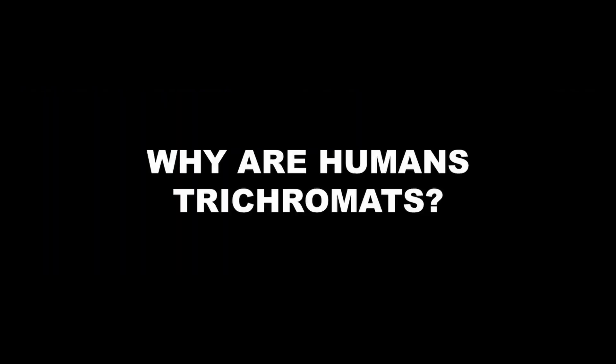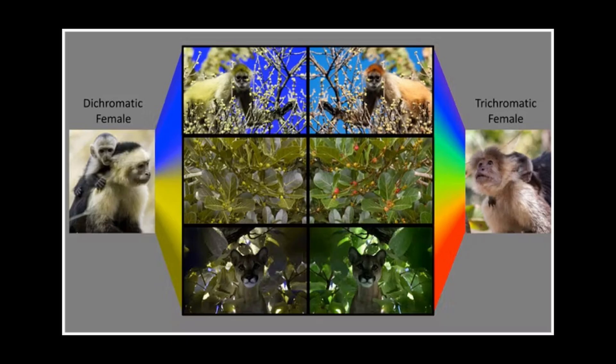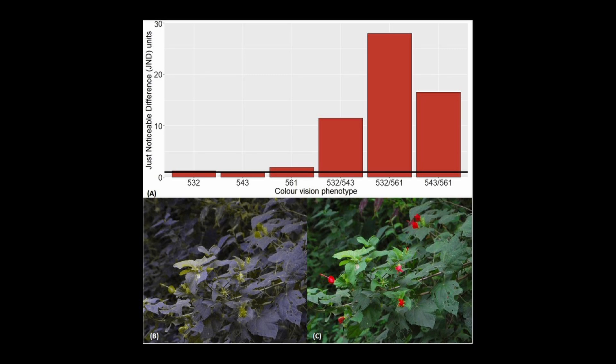Now, most mammals are dichromats — so why aren't humans dichromats? We are also mammals, and our common ancestor would also have been dichromatic. Well, it could be due to a number of reasons, but the most acceptable one is that our primate ancestors had a greater advantage with trichromatic vision because it enabled them to locate ripe fruits in a green background much more easily. And thus, we evolved trichromatic vision.